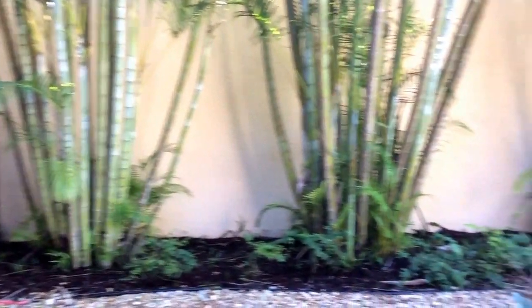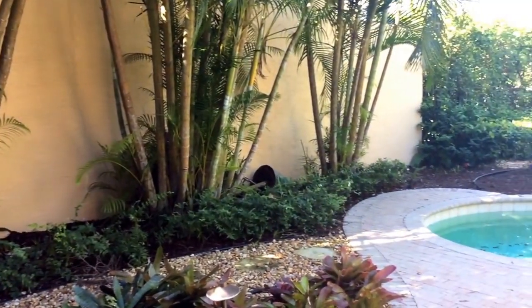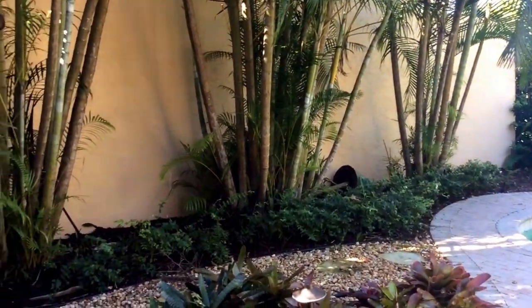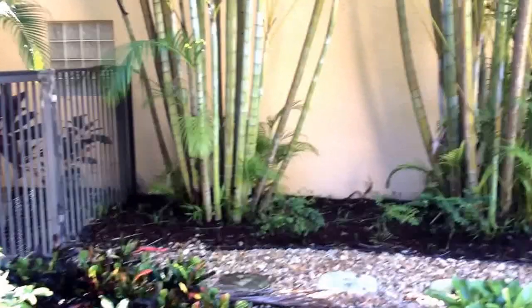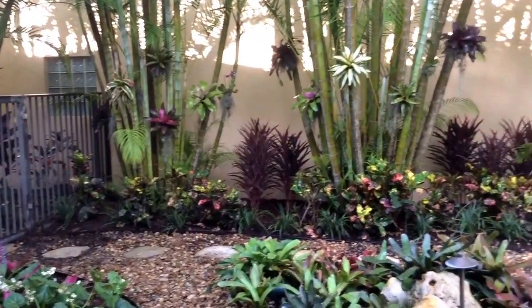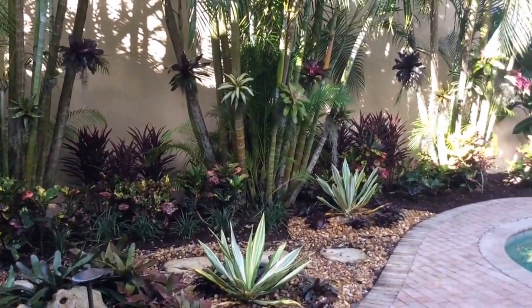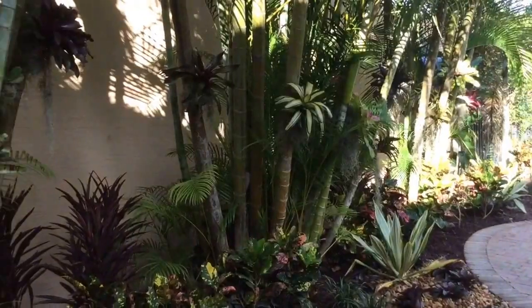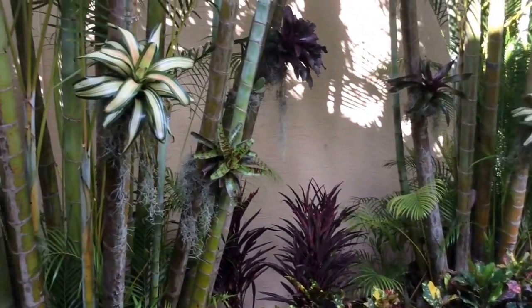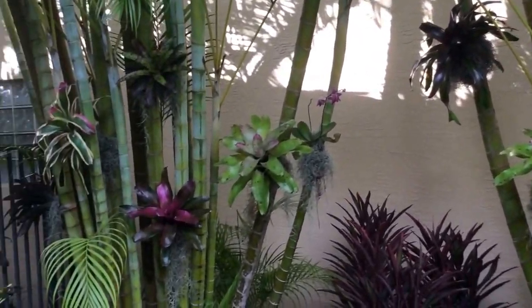My favorite part of this job is what we did with these Areca palms. The client told me she didn't want to see so much wall and she wanted it to burst with color. So here's the before and here's the after. Not only did we plant plants in the ground, but we also tied them on the trees so that the homeowner would see color from eye level. We alternated textures and colors of the bromeliads on the trees and accented them with Spanish moss.